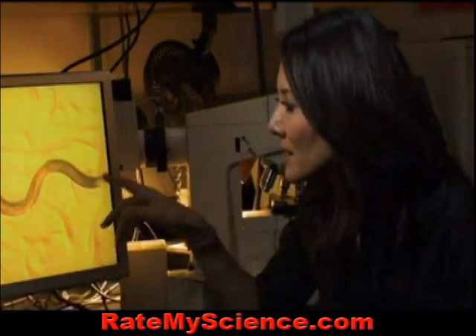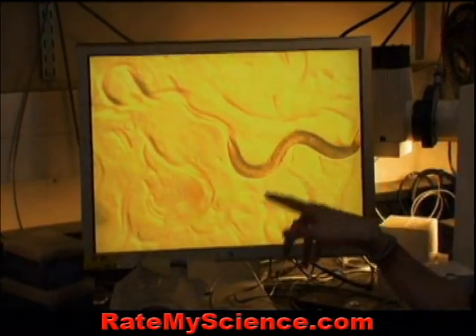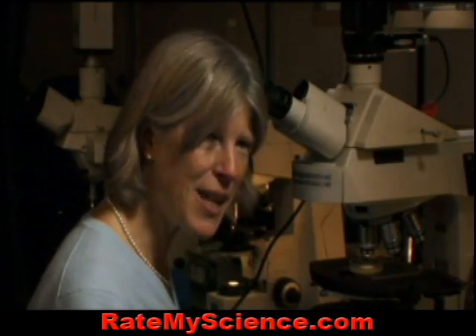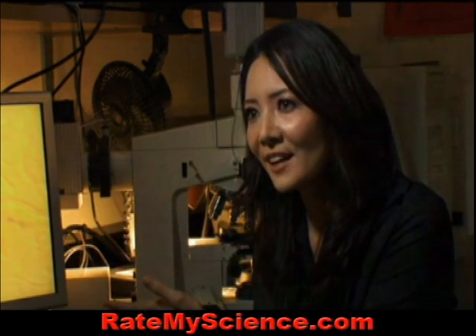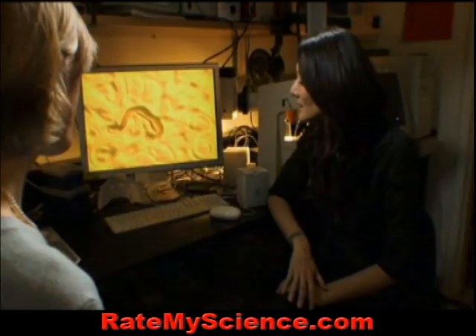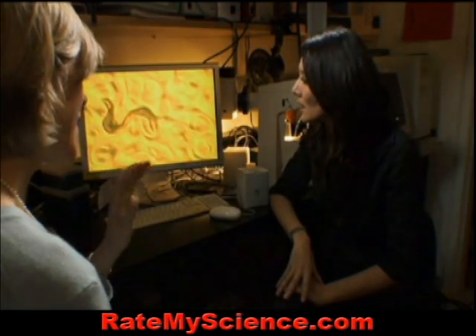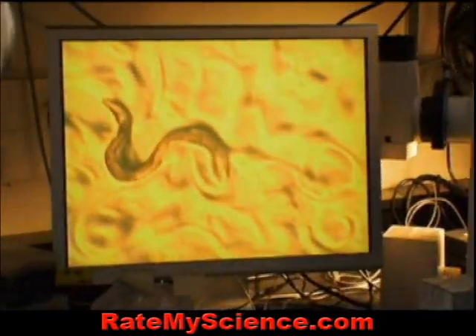So these worms are the exact same age as the ones that were almost dead, but they look much younger, even though they're the same age. They're wriggling about just like the other ones — so they're like 90-year-old people who look 45. That's incredible. So what's different about these? We've changed one gene. That's all.